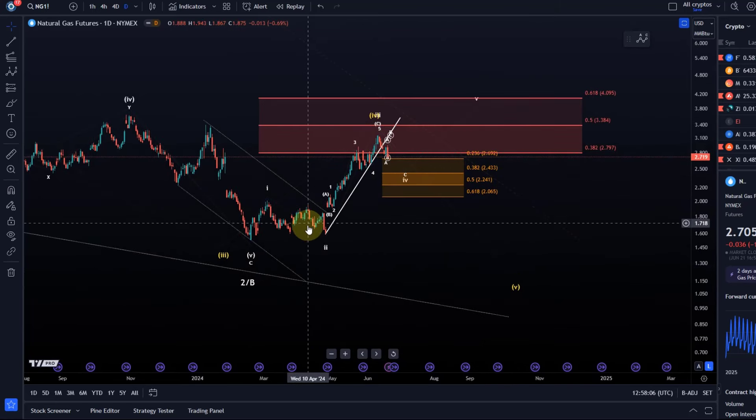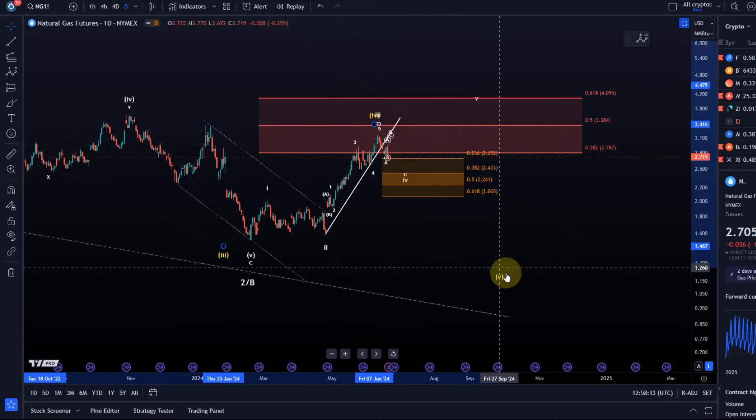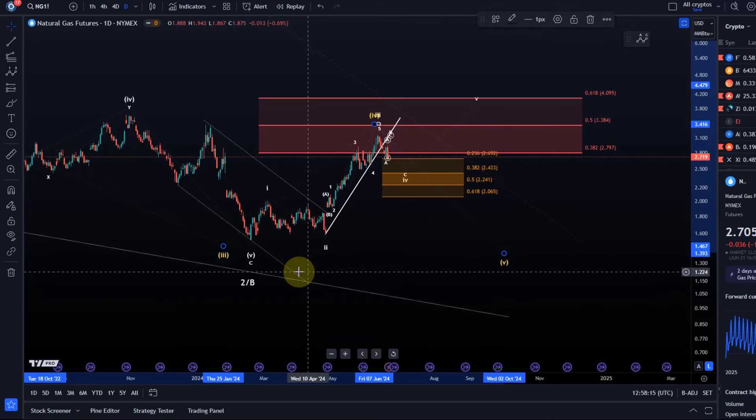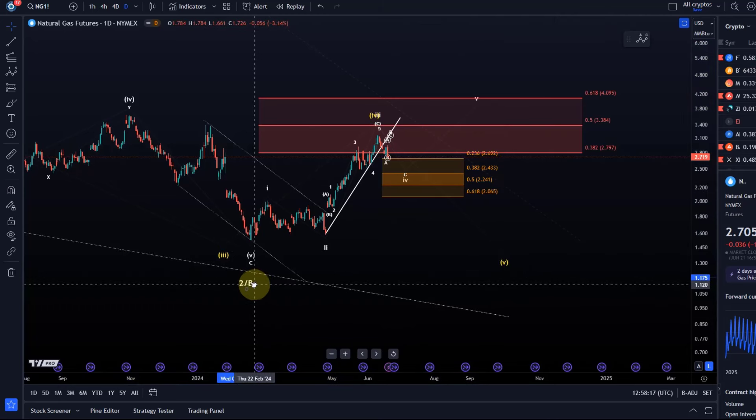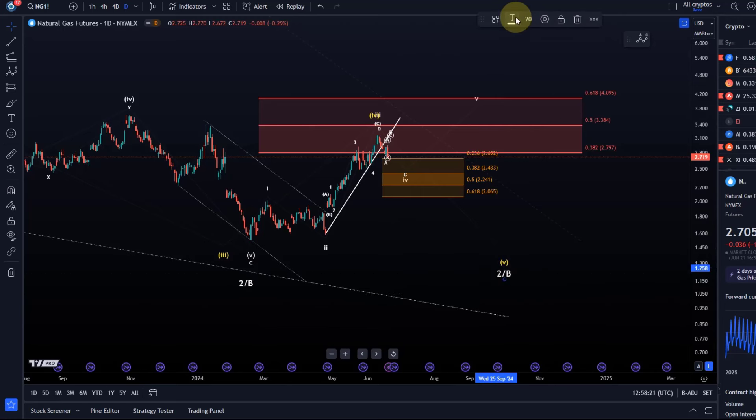As long as we only have three waves up, it would be wise to consider that we are in the fifth wave to the downside and could get one more low. The idea that this is a wave two or wave B, indicating a long-term low, still has to be considered. The problem with the move to the downside is it's only a three-wave move — not five waves — so it doesn't give us a clean completion of the downtrend.